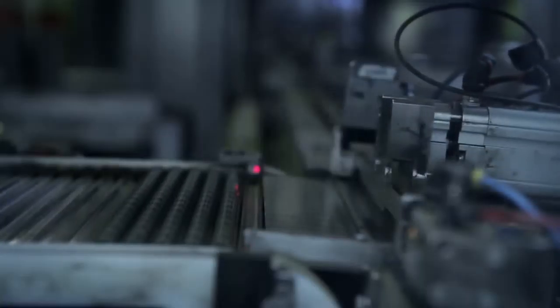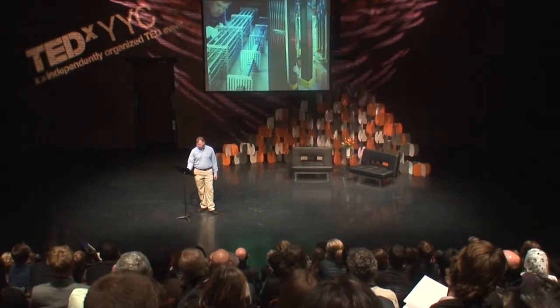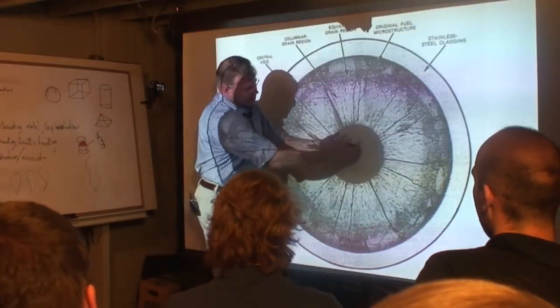Making solid nuclear fuel is a complicated and expensive process. We extract less than 1% of the energy from the nuclear fuel before it can no longer remain in the reactor. The solid fuel will begin to swell and crack, and you begin to get this central void.